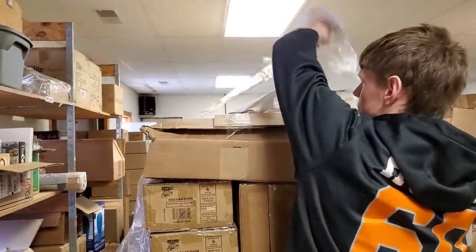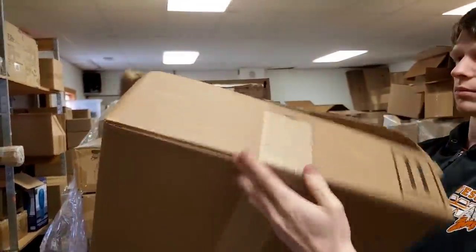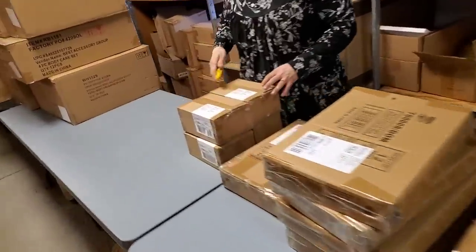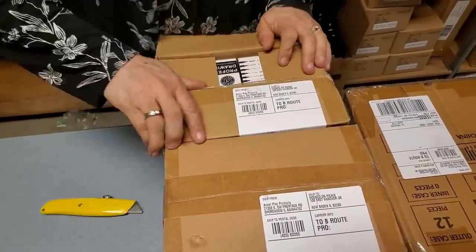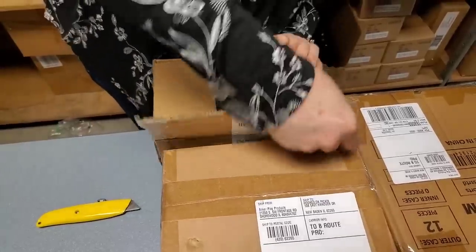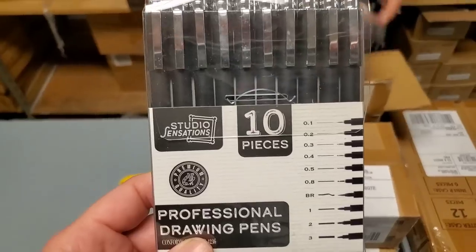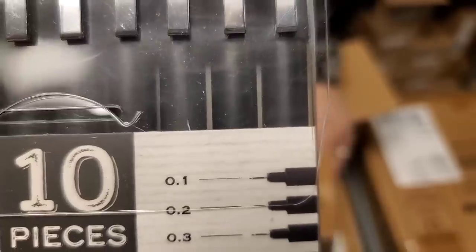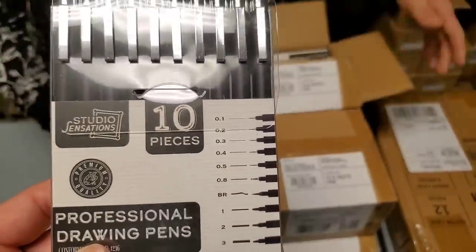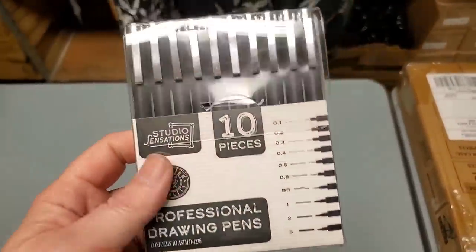That looks like it was just padding — I don't know if anything was in that one. Is there something in there? Maybe. Okay, let's go ahead and unbox. We'll start down here on this side. Oh, I remember getting these — these sold so fast! They're professional drawing pens and they have different sized tips. Really a fine tip pen — look how tiny that one is. That's cool. Yeah, that's what all these are, and they're fairly inexpensive.